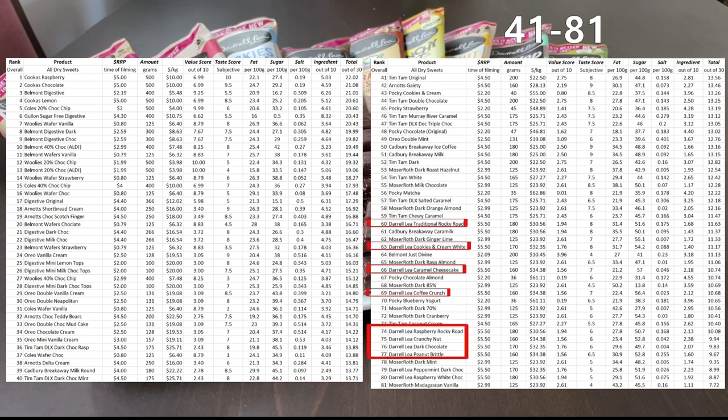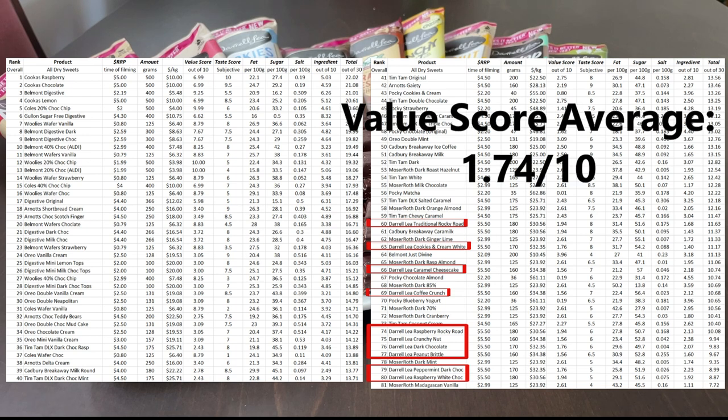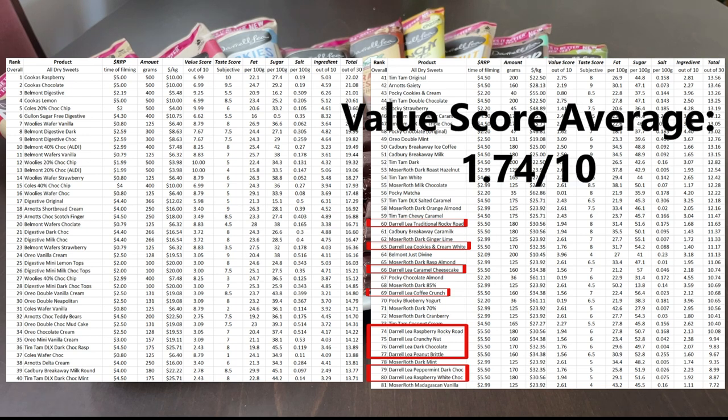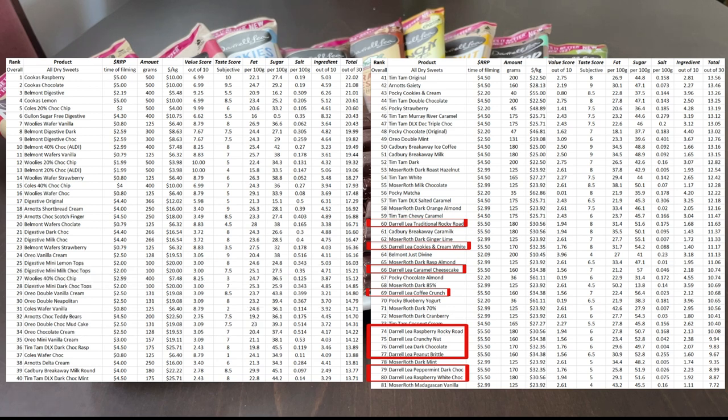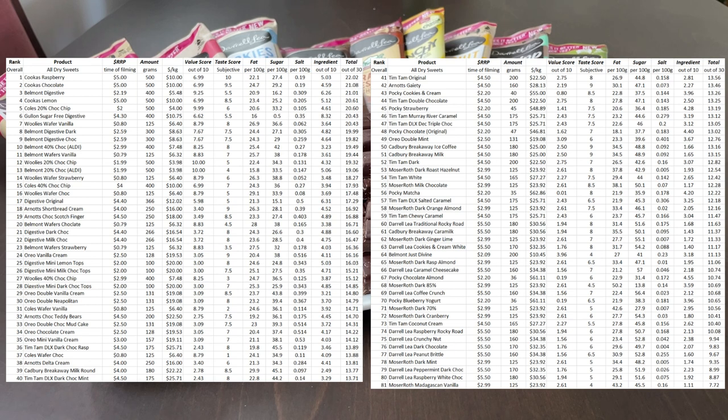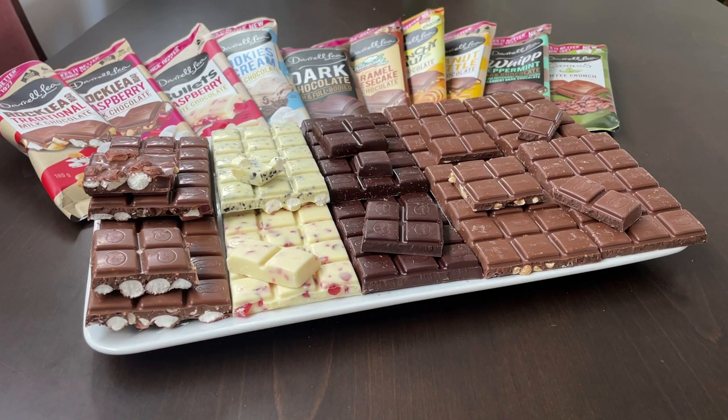Everything, no surprise, is ranked quite low. At the recommended retail price these are quite pricey, which hurts the value-for-money scores. And of course the ingredient scores are quite low. So that concludes today's episode — thank you for watching, I'll see you for the next one. Please consider liking and subscribing. Thank you so much, I'll see you next time.